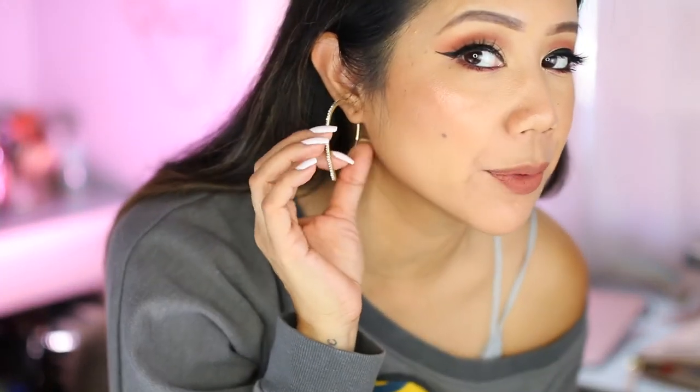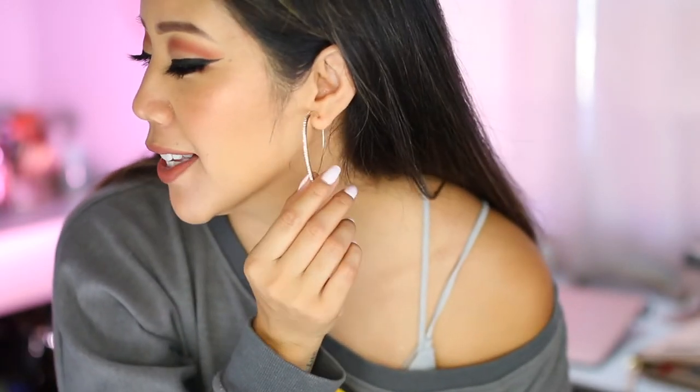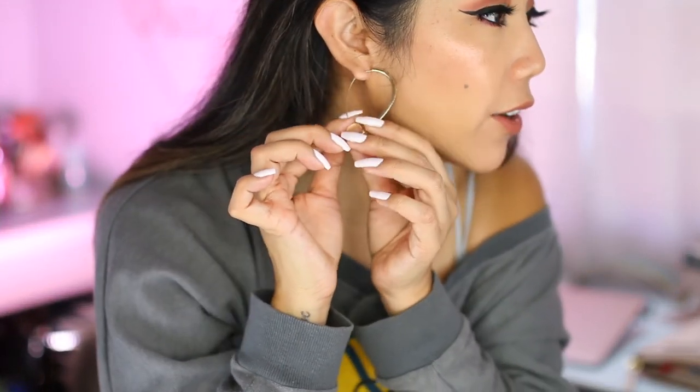Also obsessed with the hoop earrings I'm wearing today — I've worn these in a couple of my videos and I'm really loving them. They're unique because normally hoop earrings are either circles, different shapes, or always connecting, but I love how these are open at the end with little rhinestones, which gives them a dressier look. You can still wear them casually, like I am today just in a sweatshirt. These are from Sugar Fix, available at Target and Amazon.